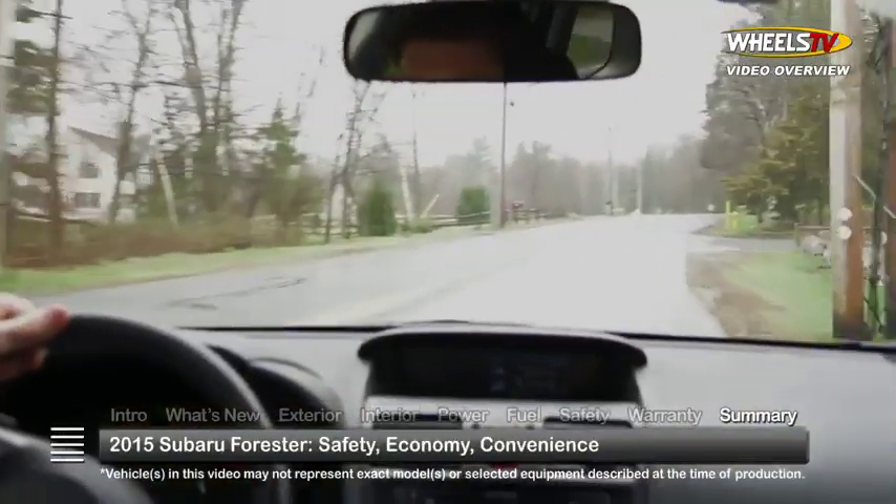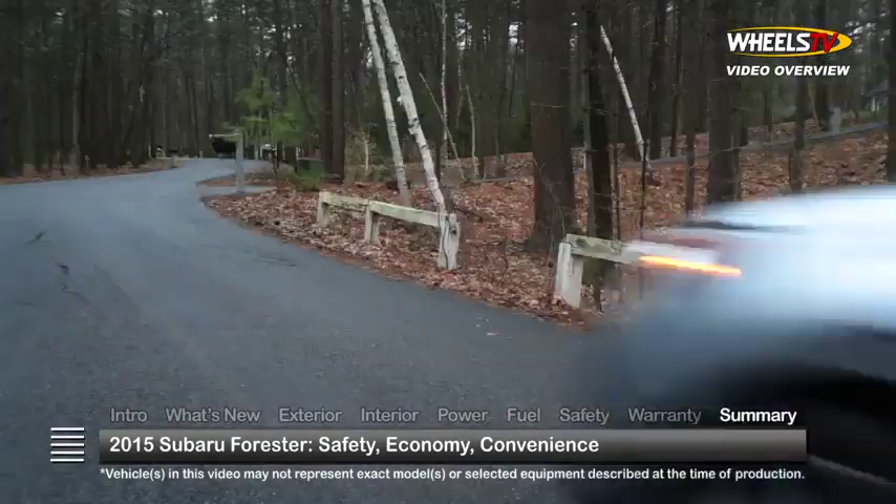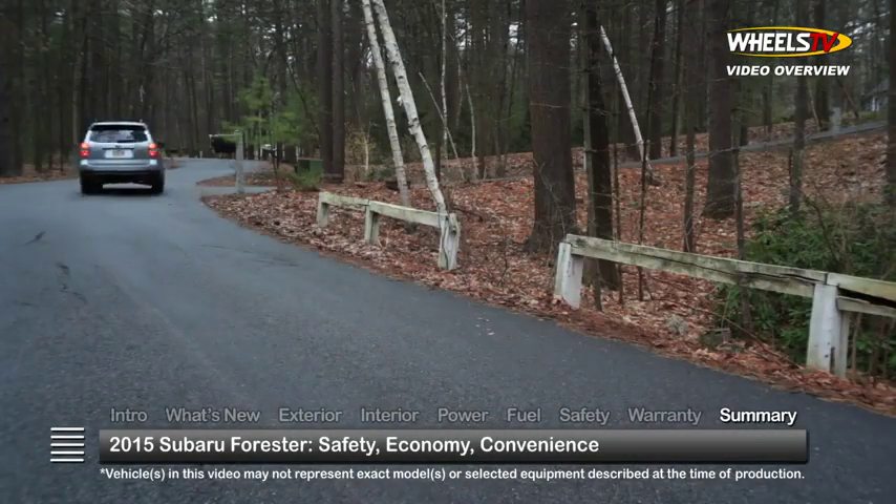Large on safety and economy, yet compact in size, the 2015 Subaru Forester has much to please small families on the go.